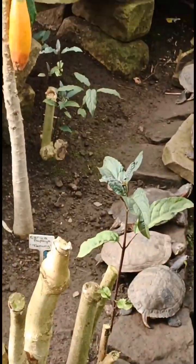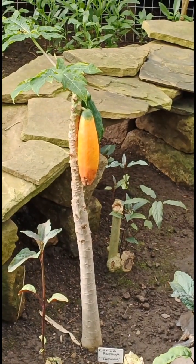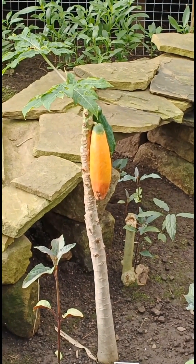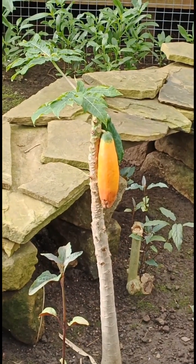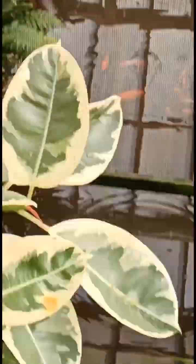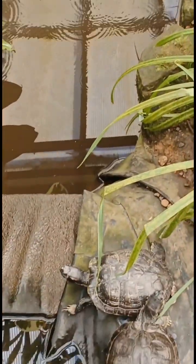There's a papaya — in the middle there's a papaya. Is that what it is? It's a papaya. There's one swimming in the water, can you see? There's a papaya there.